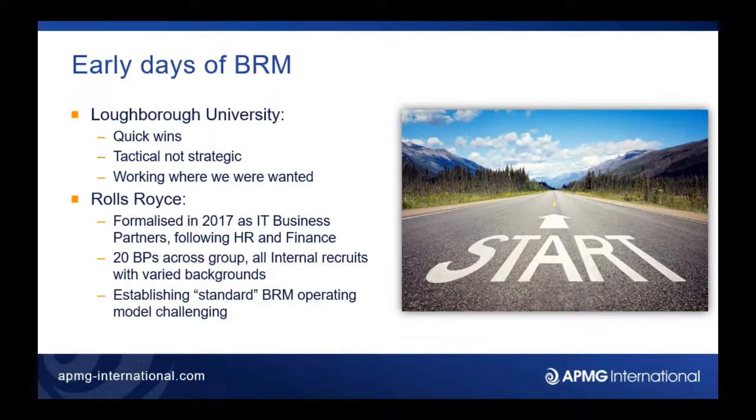That's a really pertinent point for anyone starting this journey around business relationship management or business partnering — it's important to identify your quick wins and identify the areas that really need your service. In my experience it only really works where there's a pull and a natural gravity for the capability. If you try to be everything to everyone you become far too stretched and end up having no value to anyone, so identify your target areas quickly and focus on those.